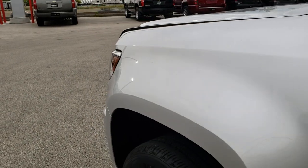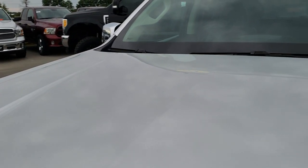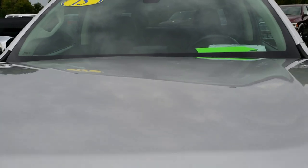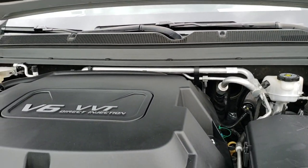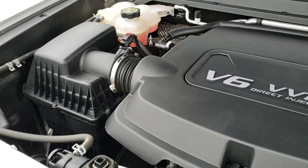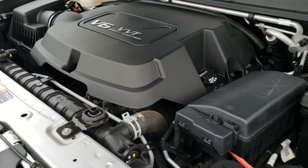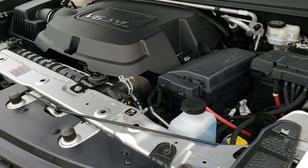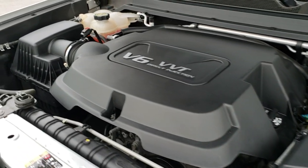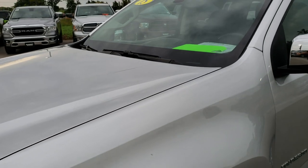We'll take a quick look under the hood at the 3.6 liter V6 motor. The engine bay is very clean and it runs very smooth. This truck has been fully safetied and inspected by our service shop. It has a fresh oil and filter change, all the fluids have been checked and topped off, and this truck is 100% ready to go.